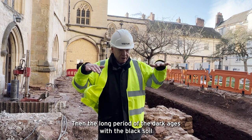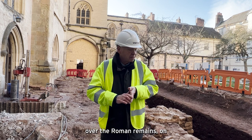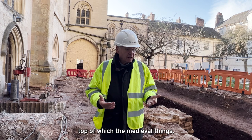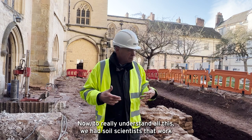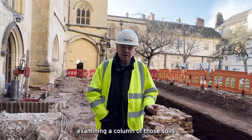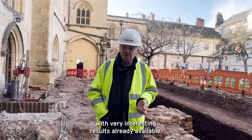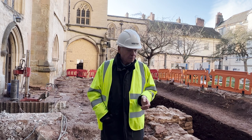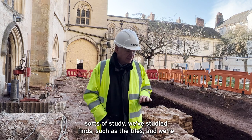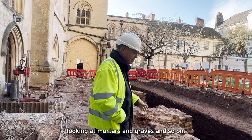Then there's the long period of the dark ages with a black soil over the Roman remains, on top of which the medieval things. Now to really understand all this we've had soil scientists at work examining a column of those soils, with very interesting results already available. We're carrying out other sorts of study — studying finds such as the tiles, and we're looking at mortars and graves and so on.